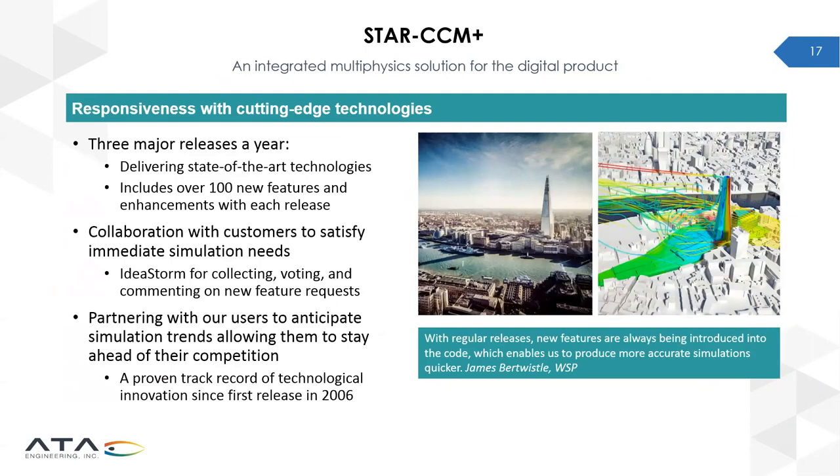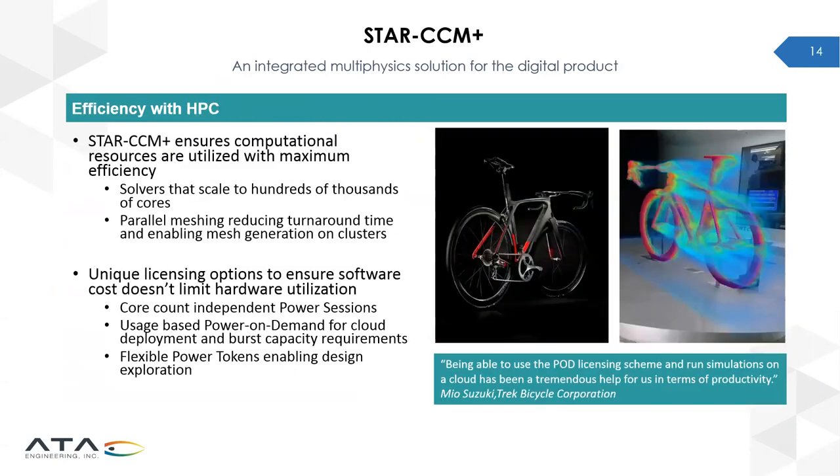StarCCM Plus can offer very high efficiency through high-performance computing. It has been developed with parallel scalability and can scale up to thousands of cores, offering flexible licensing options to leverage parallel cores in the cloud or anywhere. POD licensing has been a great value for users like Trek, allowing them to accelerate their design processes.